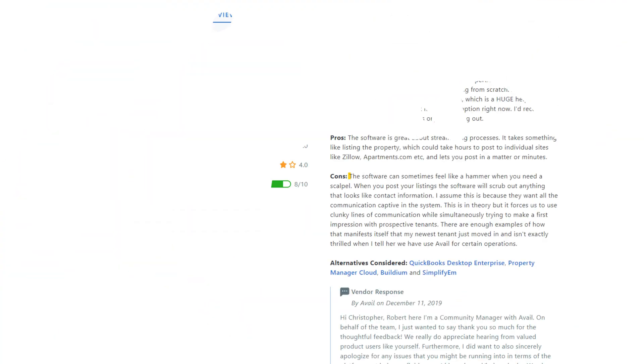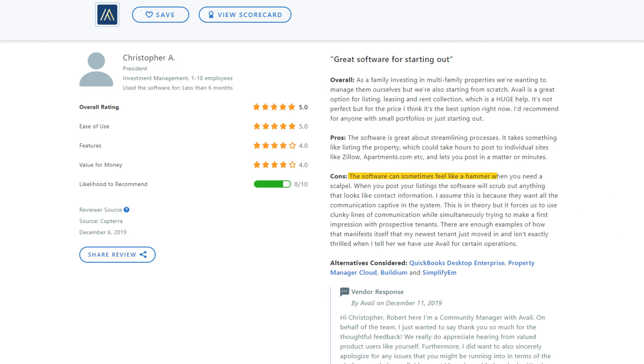And more on ease of use in this review: 'The software can sometimes feel like a hammer when you need a scalpel. When you post your listings, the software will scrub out anything that looks like contact information. It forces us to use clunky lines of communication while simultaneously trying to make a first impression with prospective tenants.'